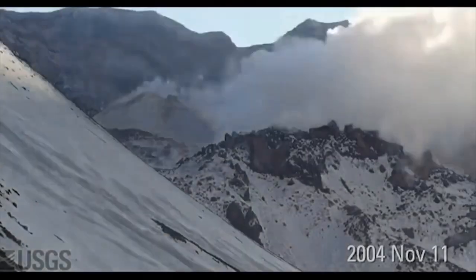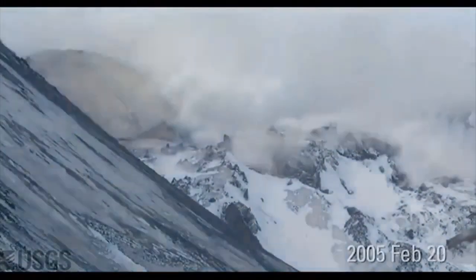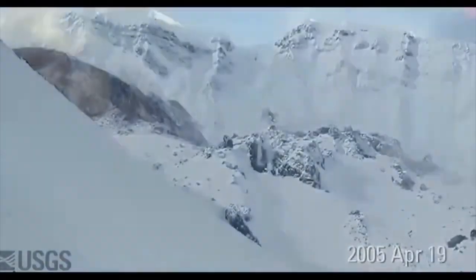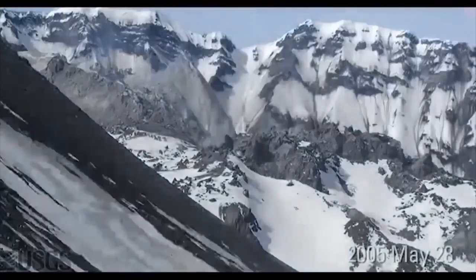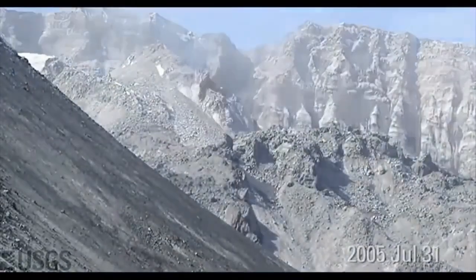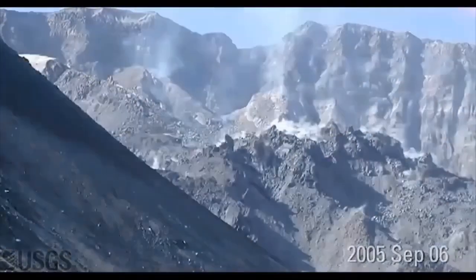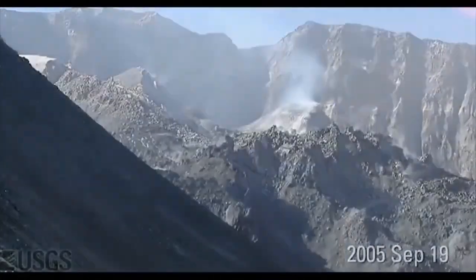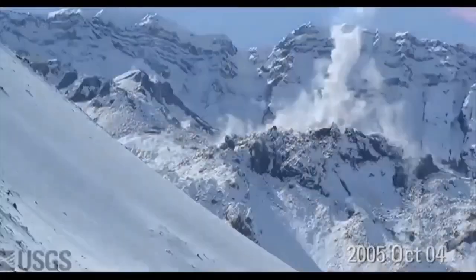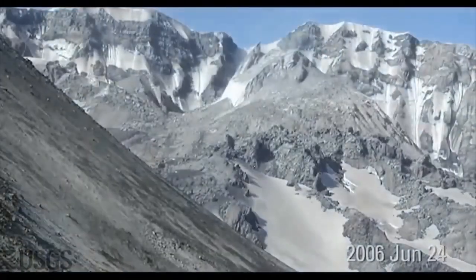We are going to watch a few time-lapse videos that show the growth of this dome. This video shows a time-lapse of lava dome growth between 2004 and 2008 from a remote camera on the east side of the crater, produced by scientists at the U.S. Geological Survey. Notice the large whaleback spines erupting from the lava dome like toothpaste coming out of a tube. Lava domes are formed from viscous magma erupting non-explosively onto the surface and piling up around the vent. There is not enough gas or pressure to erupt explosively, so this thick, sticky lava piles up high around the vent.